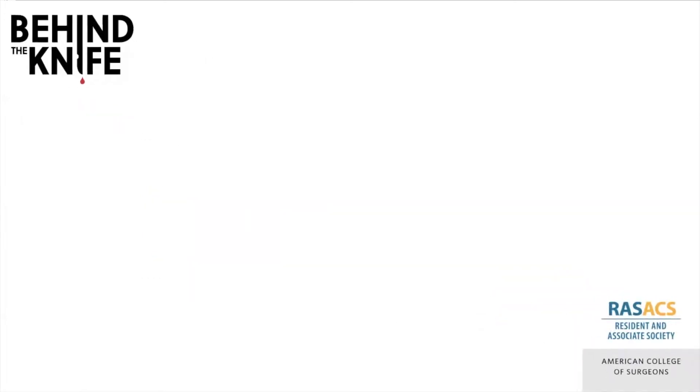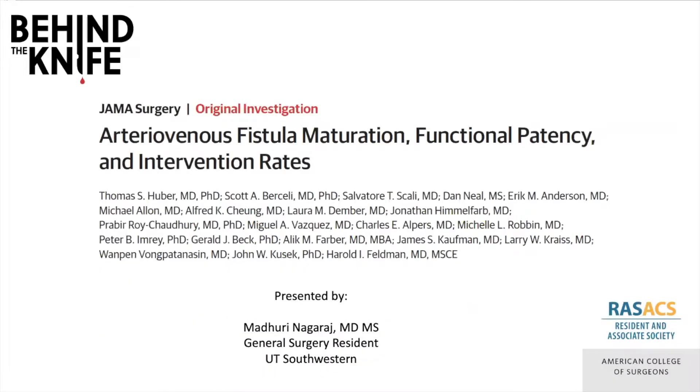I'm Madhuri Nagraj, a general surgery resident from UT Southwestern, and I will be reviewing the JAMA surgery article, Arteriovenous Fistula Maturation, Functional Patency, and Intervention Rates, published in 2021.